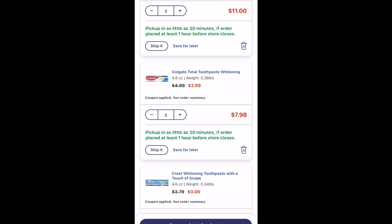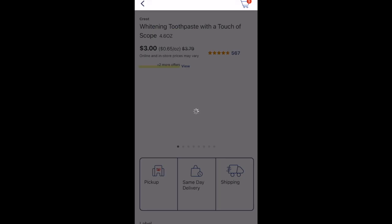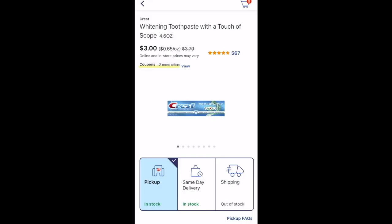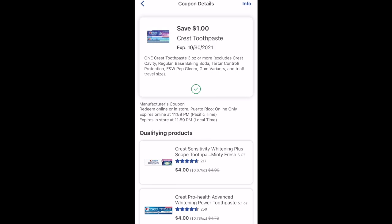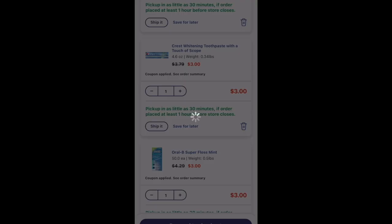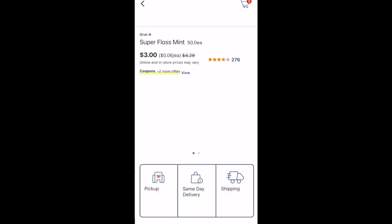I also picked up Oral-B floss at $3 and Crest toothpaste at $3. I had $1 digitals on both separately, so my total was $6 before coupons. I used $2 worth of coupons, paid $4, and got back $4 in Walgreens Cash, making it completely free.